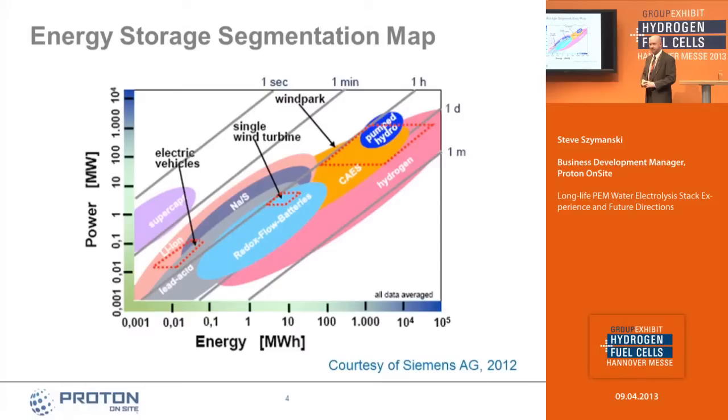This map describes where we think hydrogen energy storage plays in the continuum of options for energy storage — really at the larger scale in terms of megawatt hours of requirement and also at the higher power levels. This map from Siemens spells out where we think that segment lies in relation to compressed air energy storage, redox flow batteries, other battery chemistries, as well as pumped hydro.